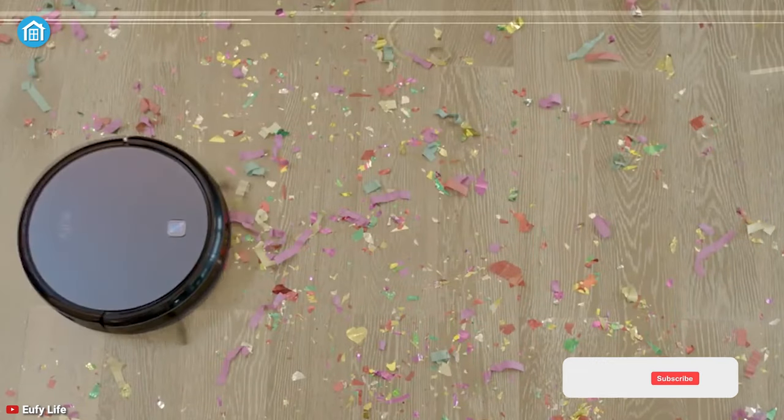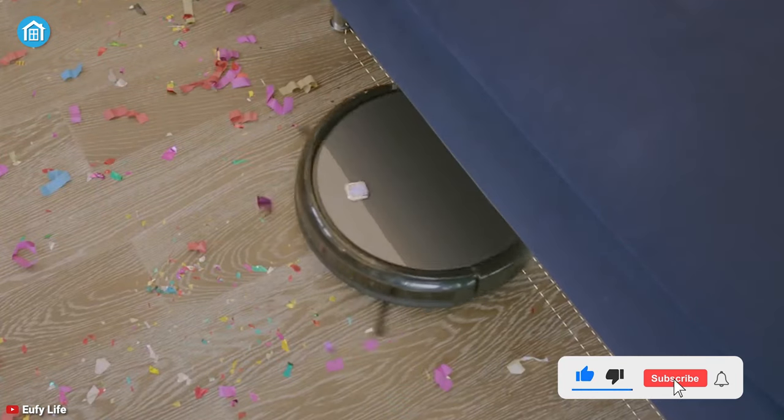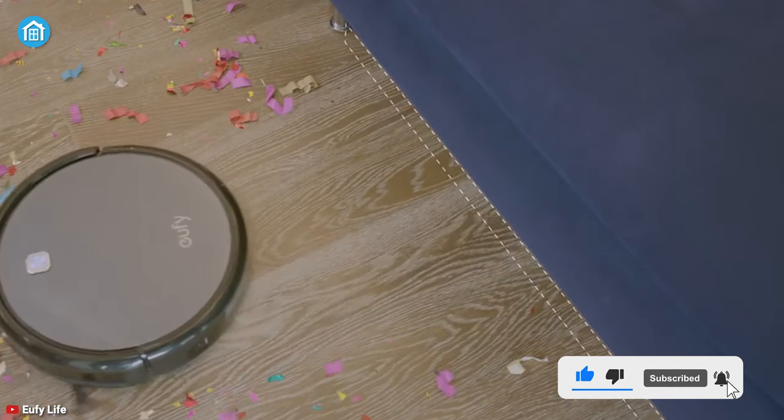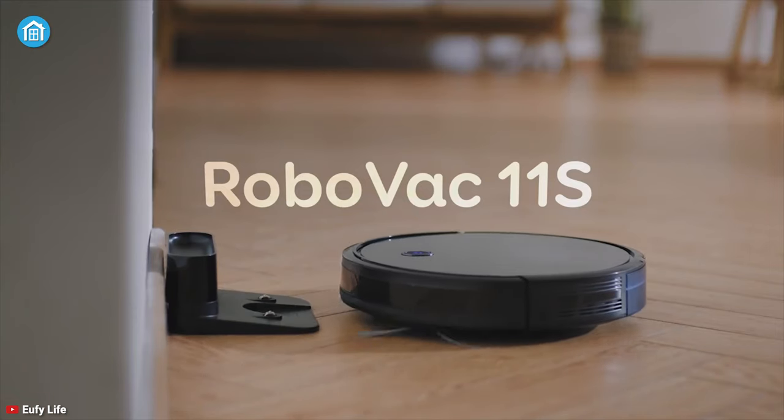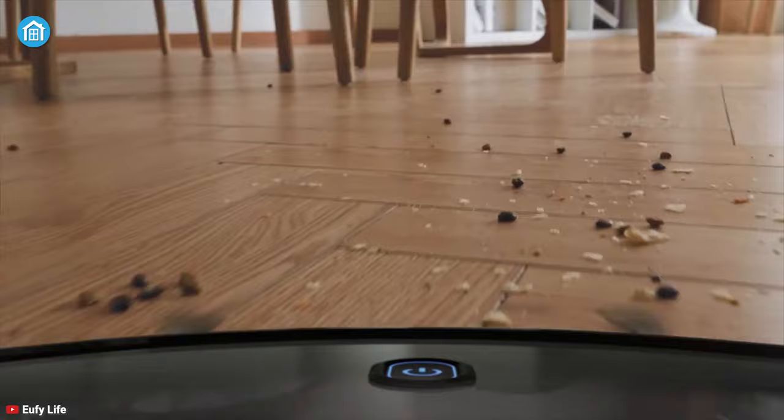Keep all the dust and pet hairs away and ensure your hardwood floor stays clean. At number 5, we have the RoboVac 11S from Eufy, a fabulous cleaner that offers excellent value for your money.